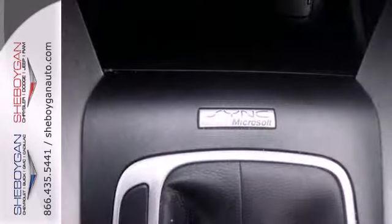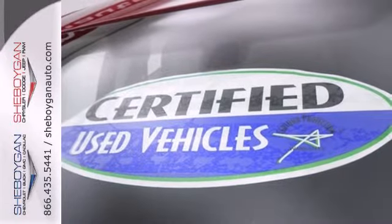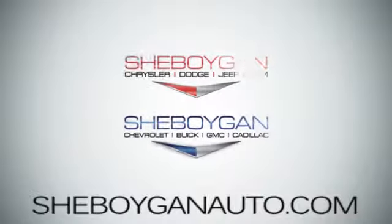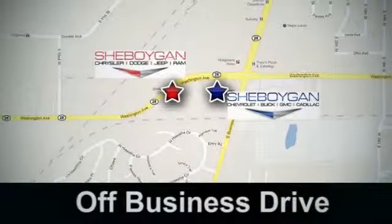Quality craftsmanship doesn't have to be complicated. Introducing the simple, refined, and powerful 2013 Fusion. Come see us today. Cheboygan Auto — eight brands in one location, off Business Drive in Cheboygan, Wisconsin.